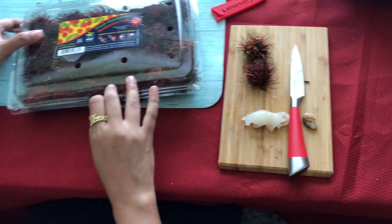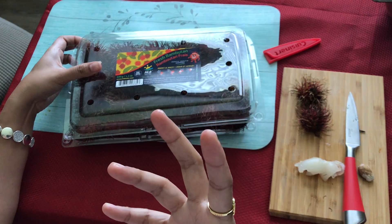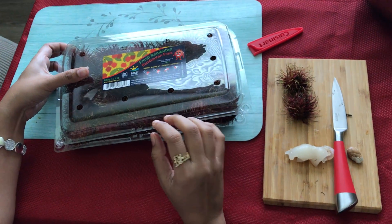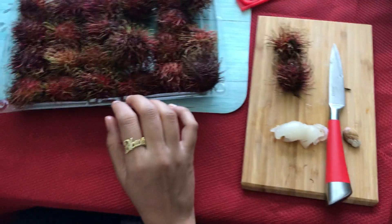This is rambutan. I just want to eat and try many new fruits and share them in the video. Take care guys, have fun.